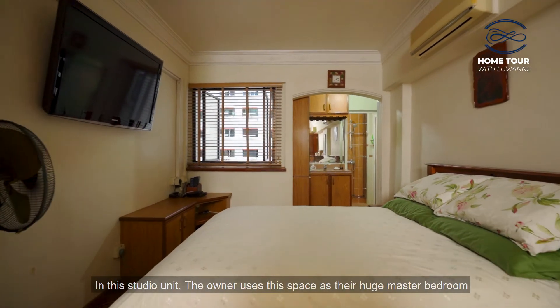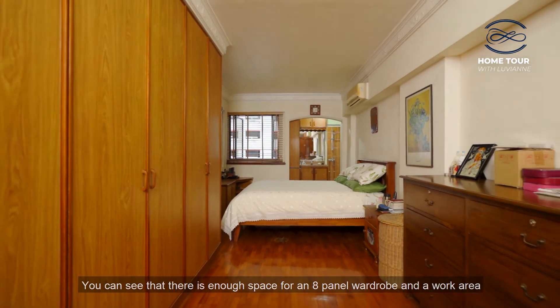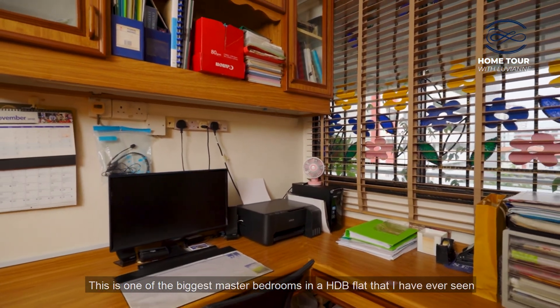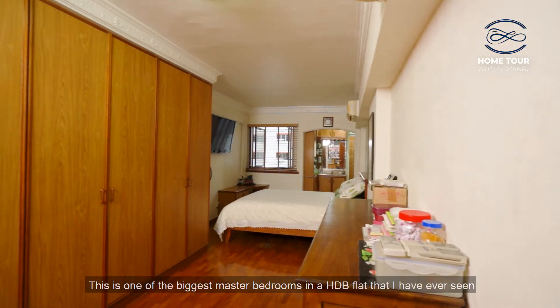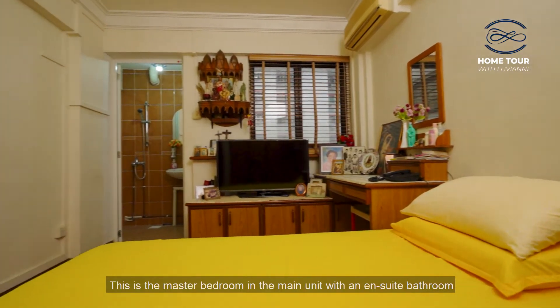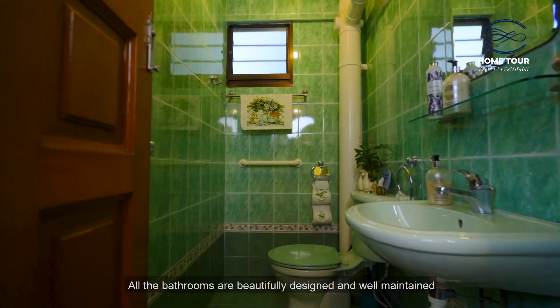In this studio unit, the owner uses this space as their huge master bedroom. You can see that there is enough space for an 8-panel wardrobe and a work area. This is one of the biggest master bedrooms in an HDB flat that I have ever seen. This is the master bedroom in the main unit with an ensuite bathroom. All the bathrooms are beautifully designed and well-maintained.